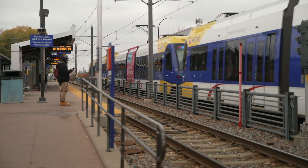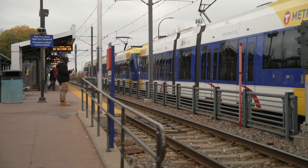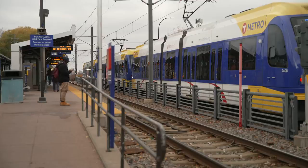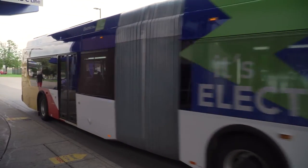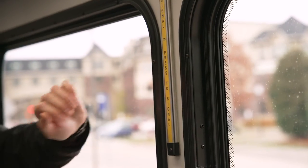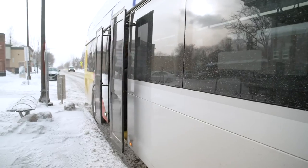Each Metro bus or train has signs that display the next station. Audio announcements are played as well. Light rail lines serve all stations. The Metro buses stop at stations only on demand. To signal the bus driver to stop, simply touch the yellow bar near the windows a few blocks before your station.